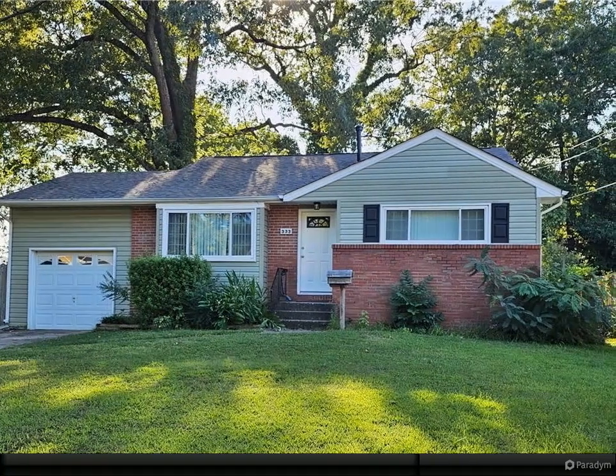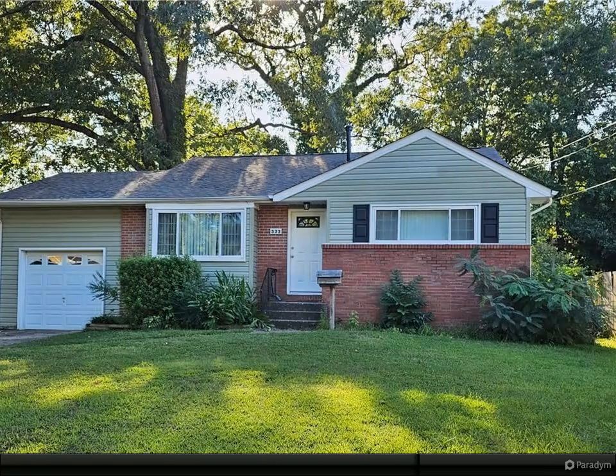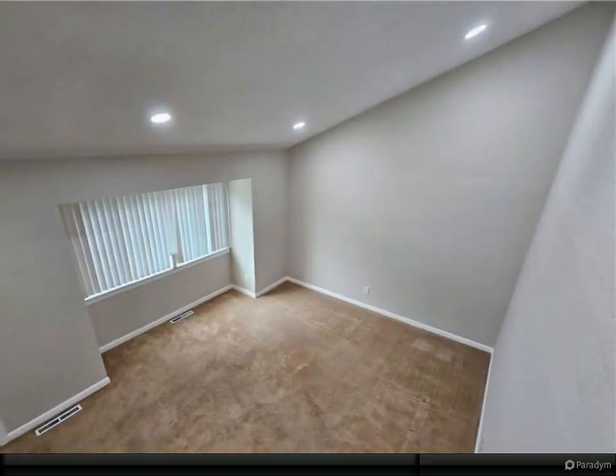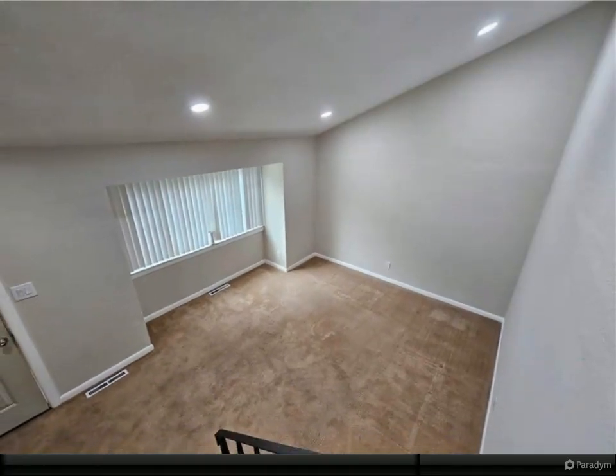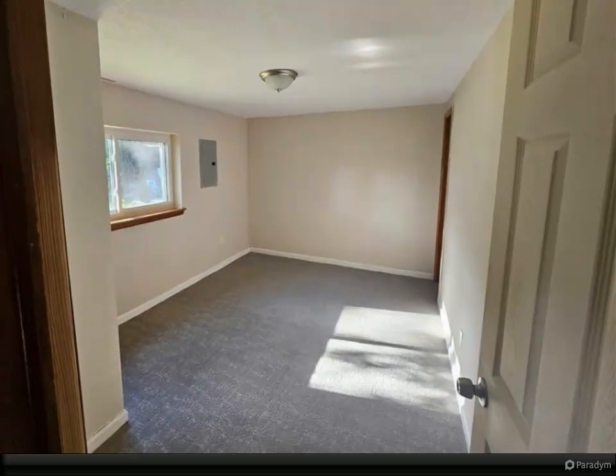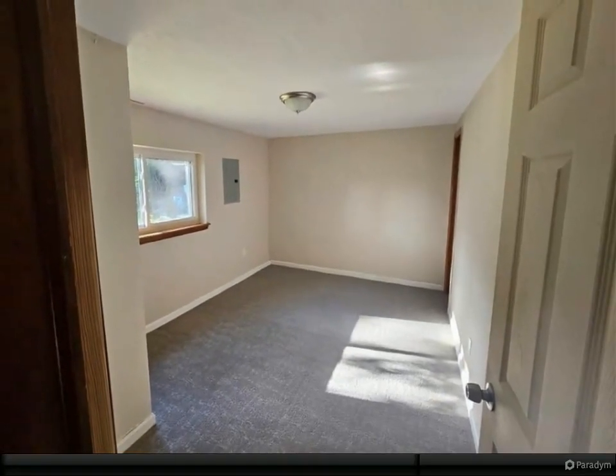This home boasts a new roof, recessed lighting, and updated light fixtures, all freshly painted throughout. The eat-in kitchen features newer cabinetry, and the living room impresses with its lovely vaulted ceilings. Additional highlights include a one-car garage and a large fenced yard.